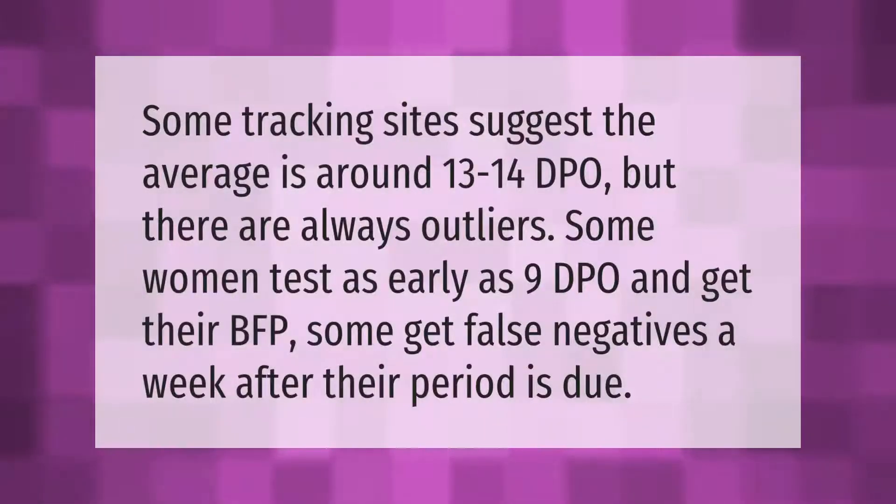Some tracking sites suggest the average is around 13 to 14 DPO, but there are always outliers. Some women test as early as 9 DPO and get their BFP; some get false negatives a week after their period is due.